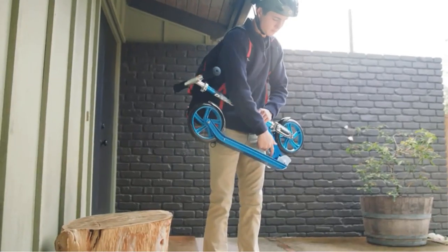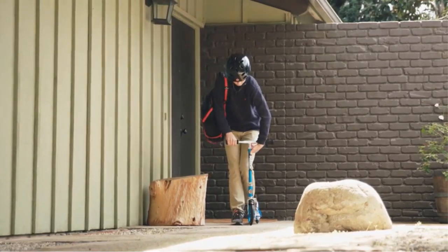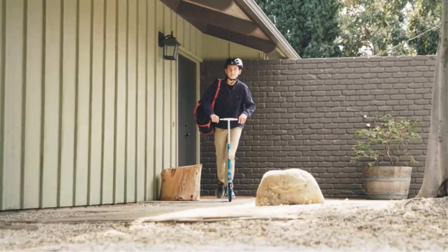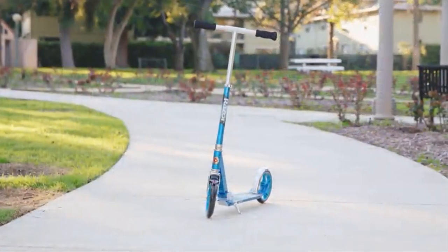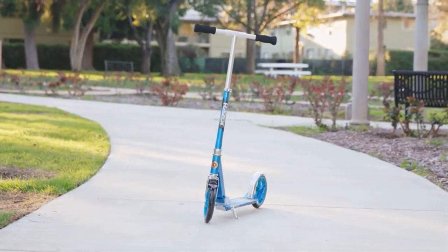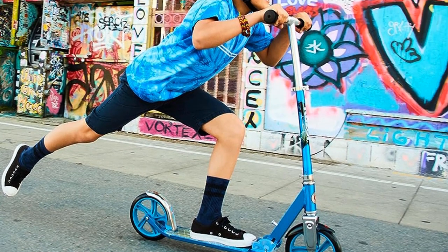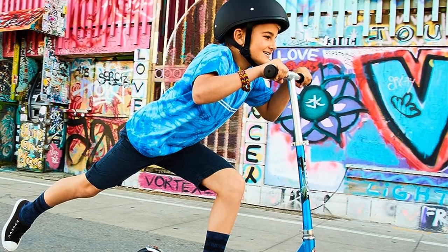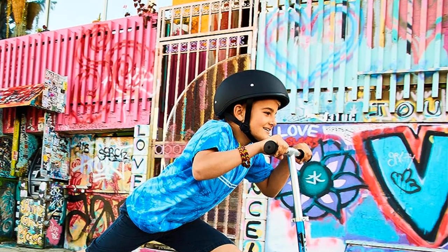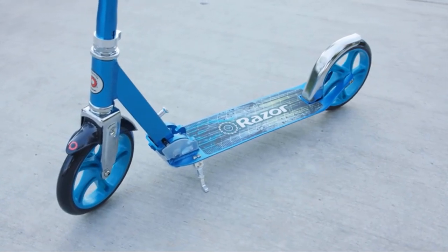One of the notable features of the Razer A5 Lux is its extra-large urethane wheels. These wheels are not only durable but also provide an incredibly smooth and comfortable ride. Whether you're cruising down the sidewalk or tackling various terrains, these wheels ensure your ride remains enjoyable and stable. The scooter is built to accommodate taller riders, thanks to its super-strong, height-adjustable aluminum T-tube and a larger deck.